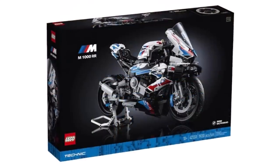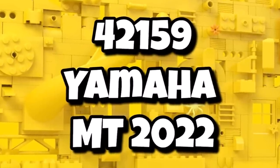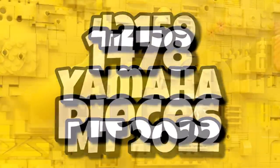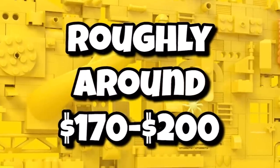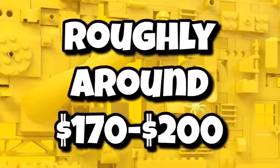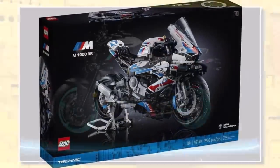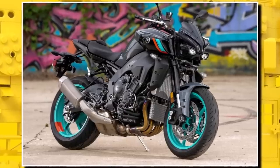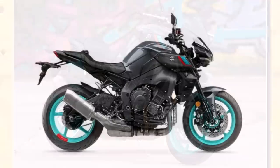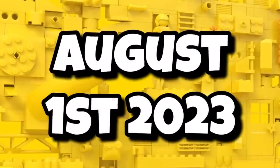Last year for LEGO Technic we got the BMW motorcycle, which proved popular. That line should be continuing next year with a brand new motorcycle: 42159, the Yamaha MT 2022. It's going to be coming in with a similar piece count of 1,478 pieces. We don't exactly know the price tag yet, but it should roughly be between $170 to $200 in total, so on the expensive side due to a lot of larger molded elements. It should be a black bike with turquoise rims and gold piping throughout the model — a really diverse range of colors, making this one a really impressive display model. Being an 18+ set, it will also likely have some sort of display stand. That one should also be launching on August 1st, 2023.